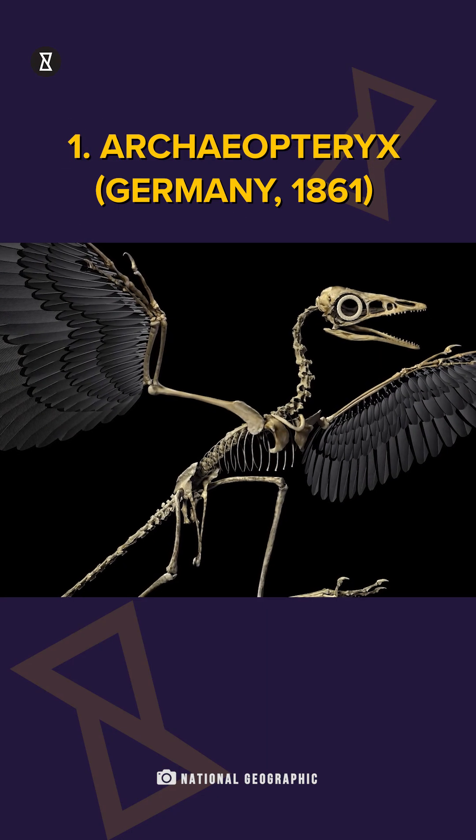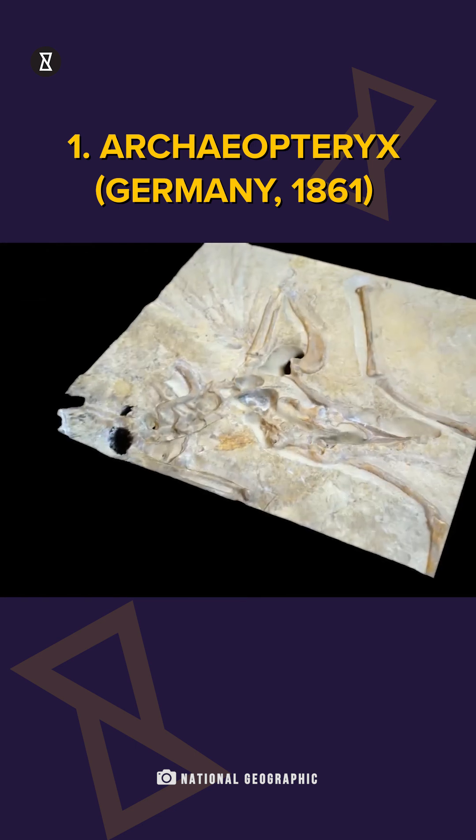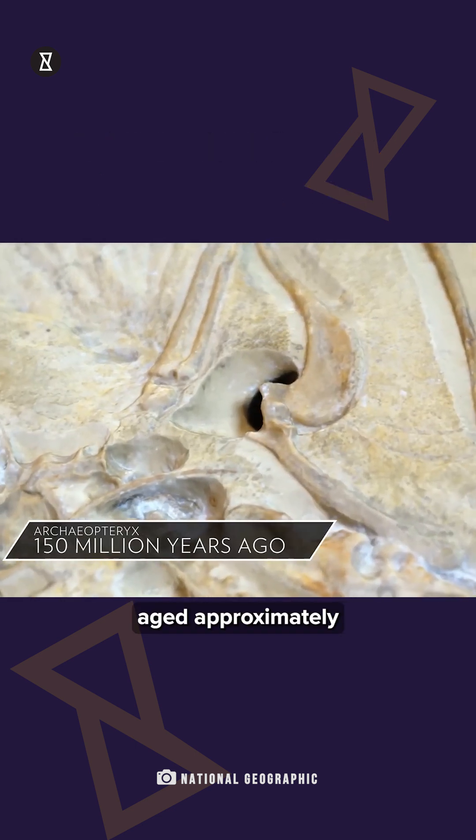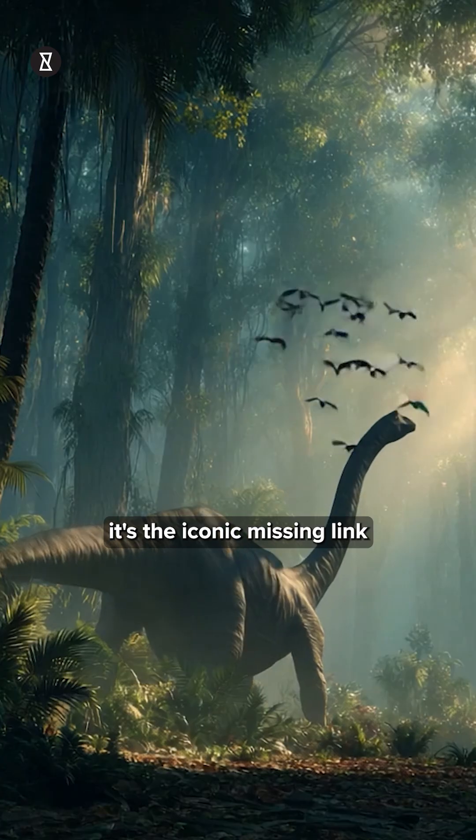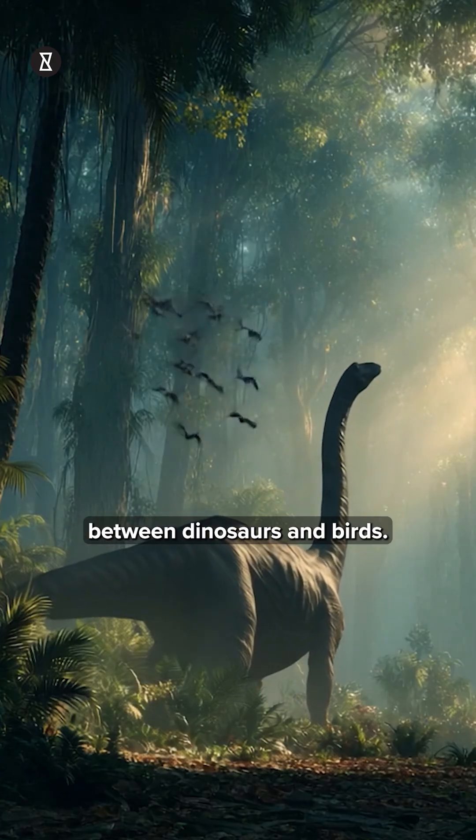1. Archaeopteryx, Germany, 1861. Aged approximately 150 million years old, it's the iconic missing link between dinosaurs and birds.